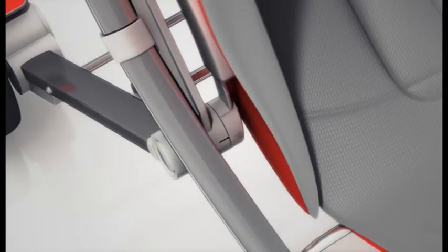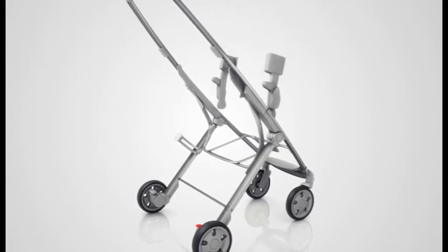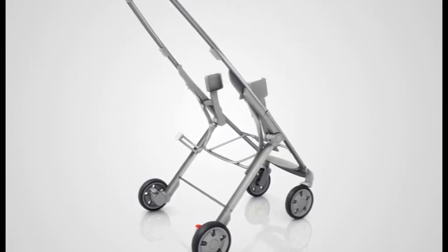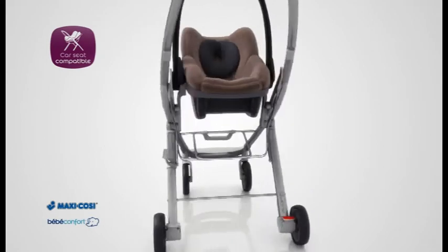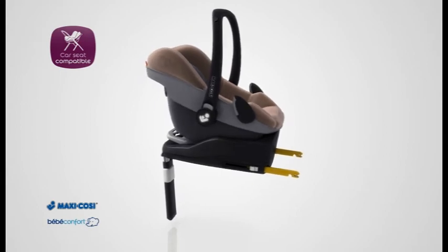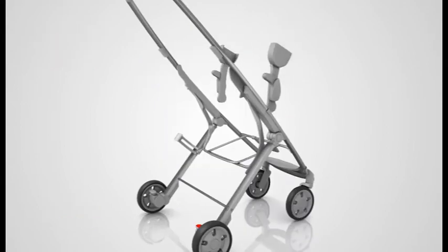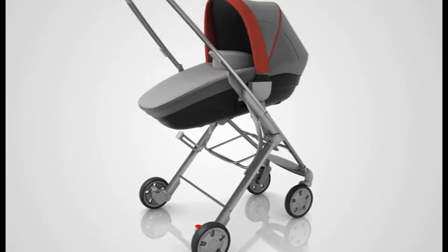Unlike a regular buggy, the Quini Sens can be used from day one with all infant car seats by Maxi Cozy or the Bebe Comfort Pebble. Adapters are included. In combination with the Family Fix base, you have a complete, quick and easy solution in your car. The Quini Car Cot or Quini Sens pram body makes the Quini Sens a complete and very comfortable travel solution.